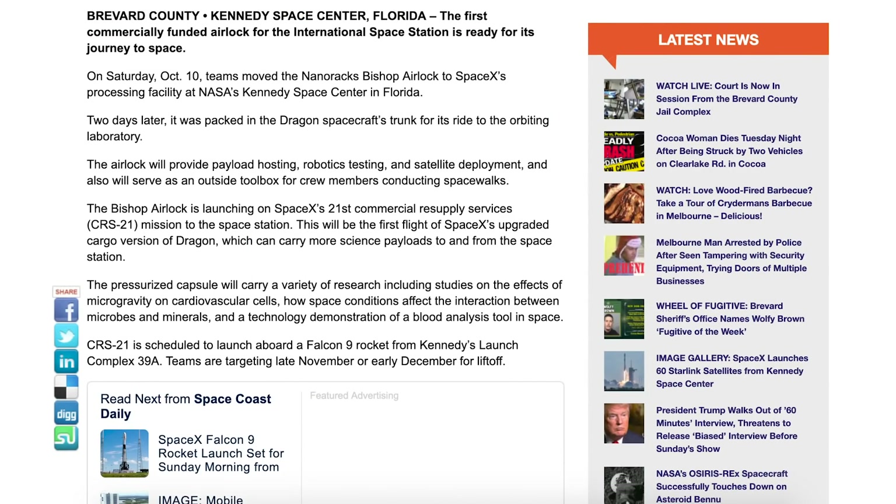There's a new article posted by Space Coast Daily about an interesting payload SpaceX will be launching. Aboard the CRS-21 mission, set to launch in a matter of months, will be a new type of airlock created by a company called NanoRacks. Apparently the airlock will provide payload hosting, robotics testing, and satellite deployment, and will also serve as an outside toolbox for crew members conducting spacewalks.